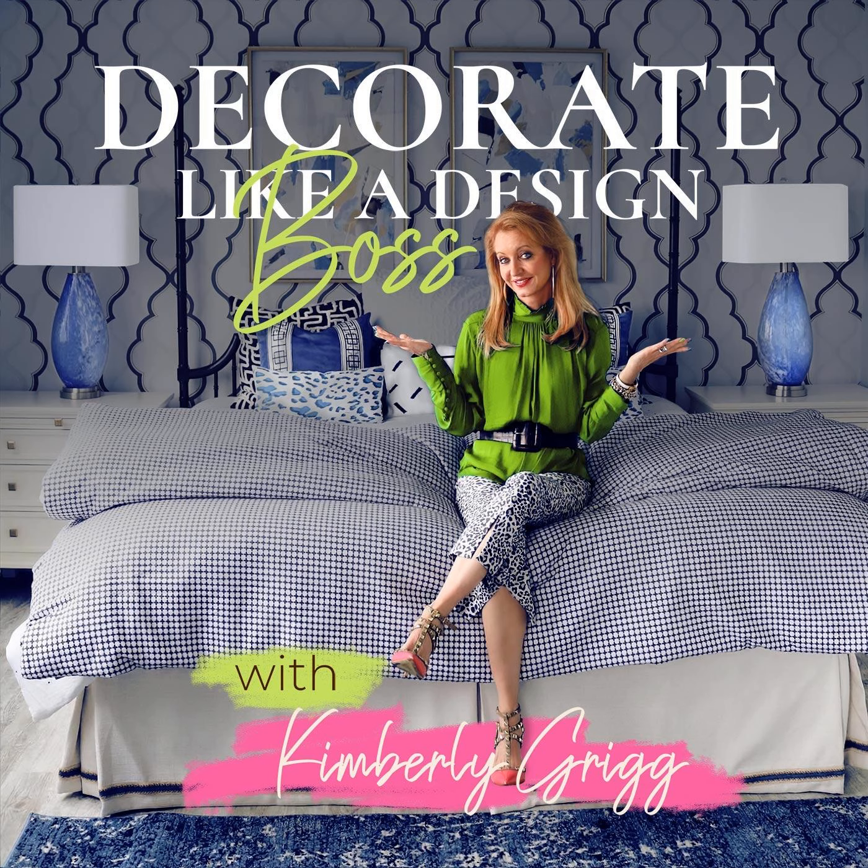I typically start by making a unicorn list — a list of all the things that you desire in this bathroom. Don't hold back. Really dream. Let yourself go. Be brave. Take risk. We can always climb back down the mountain, but it's harder to climb up the mountain if you don't know what you truly desire. This is the time when you scour Pinterest, magazines, and anything you can get your hands on about products that are available for a bathroom.